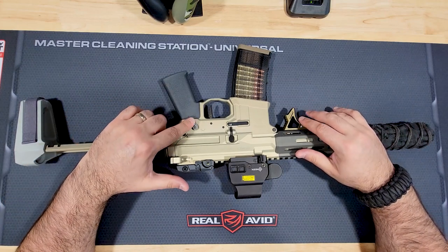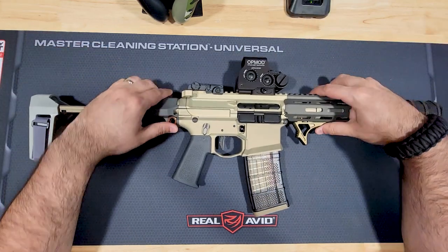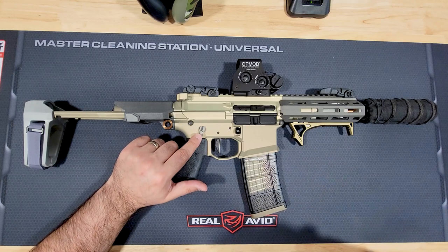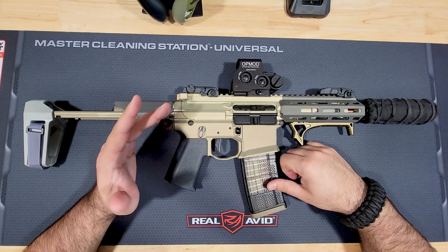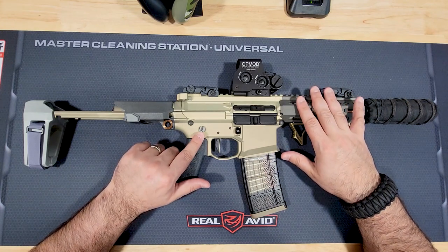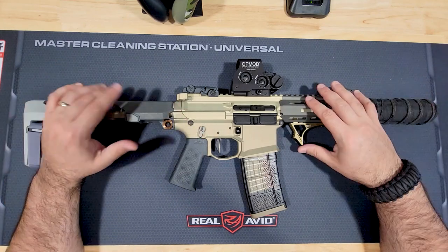One last subtle change: the ambi safety is a different material than before. It used to be matching 7000 series aluminum with that same honey color. These appear to be made by Radian and might even be titanium, or possibly 6000 series aluminum — based on the color, it now matches more closely with the handguard shade. Everything else about the finish and build seems the same as before.